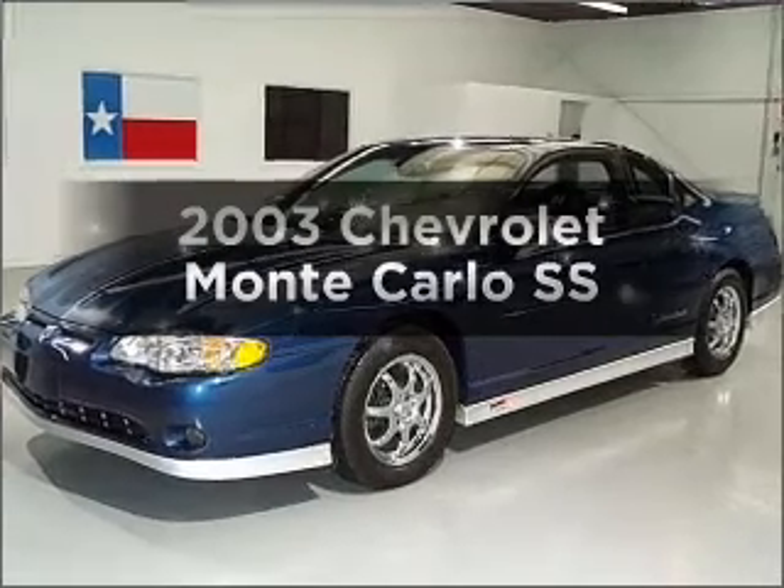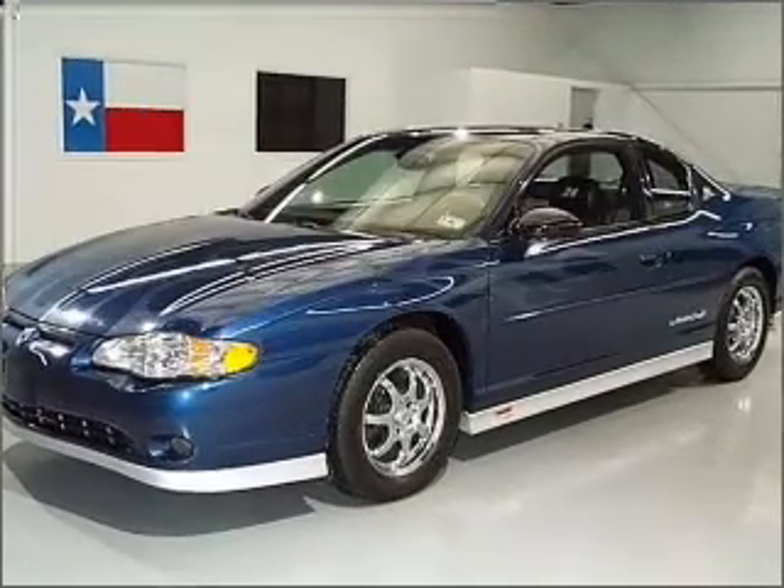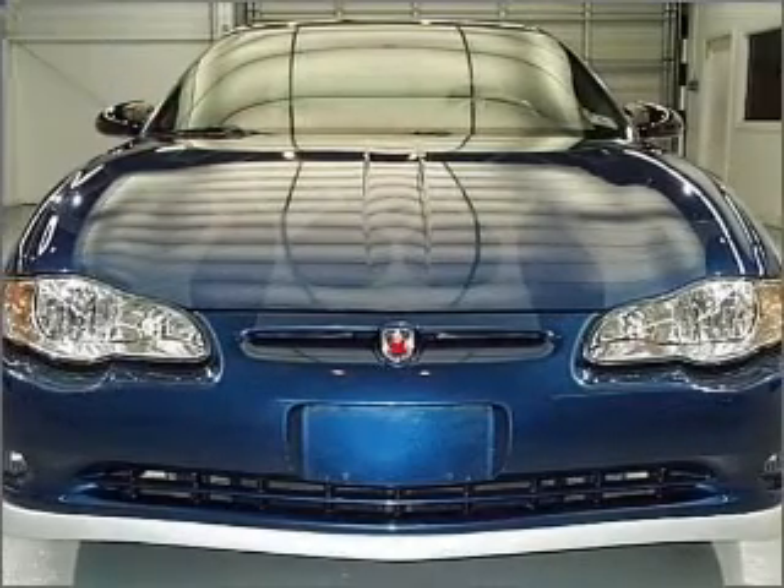Check out this 2003 Chevrolet Monte Carlo. Everything you need under one roof with this great vehicle.